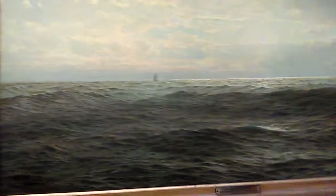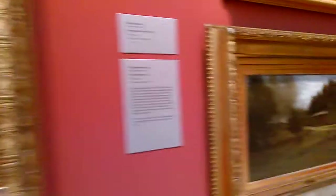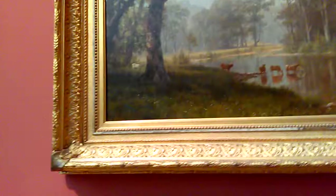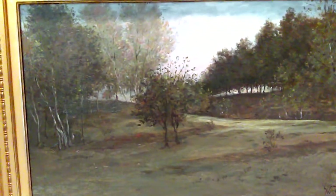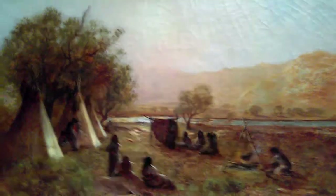And here we have William Trost Richards, this very lonely seascape. And up here is Bierstadt — we're very big on cows here at the Portland Art Museum, back in the day — that's from 1864. And William Morris Hunt from 1876. So we have a pretty good representation of the landscape school. This is Ralph Blakelock.